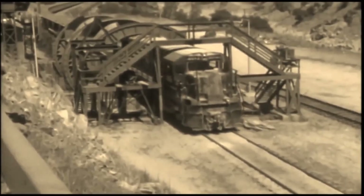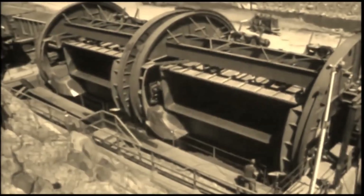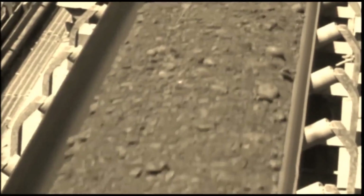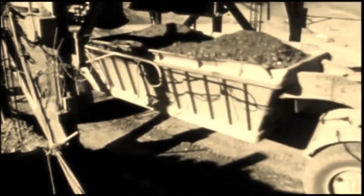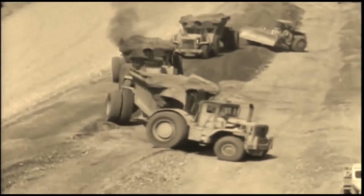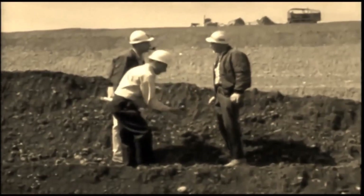At the unloading area, the cars were dumped automatically without needing to be uncoupled. The material again rode the conveyors — the impervious clay going directly to the dam and the coarser material going to a mixing and temporary stockpiling area. Each type of material went to its own specific part of the dam, where it was dumped, spread, and packed down. Inspectors monitored the operation constantly to maintain quality control.